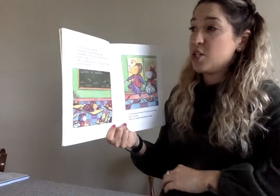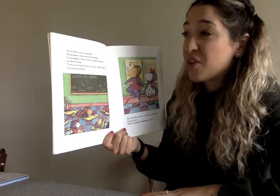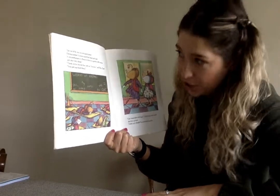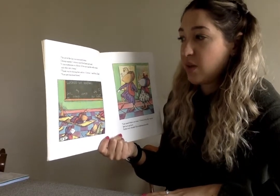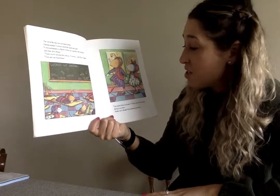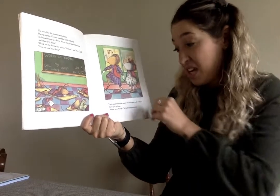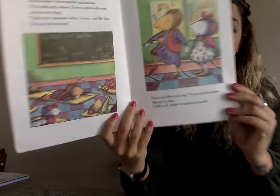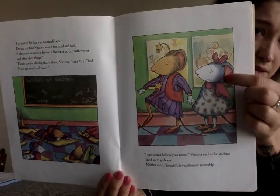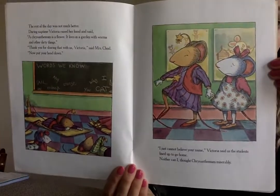The rest of the day was not much better. During that time, Victoria raised her hand and said, 'A chrysanthemum is a flower. It lives in the garden with worms and other dirty things.' 'Thank you for sharing that with us, Victoria,' said Mrs. Chud. 'Now put your head down.' 'I just cannot believe your name,' Victoria said as the students lined up to go home. 'Neither can I,' thought Chrysanthemum miserably. Look at her face — Chrysanthemum looks sad. Victoria is not being very nice.